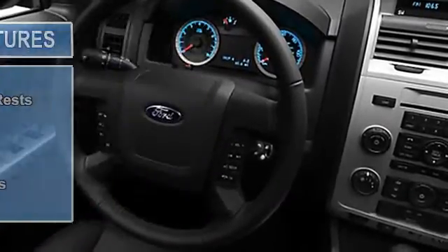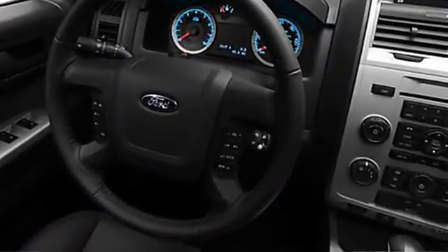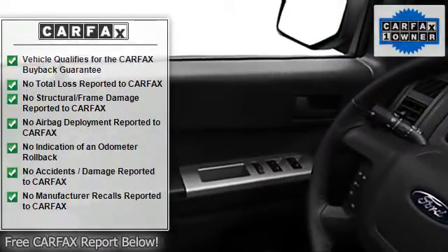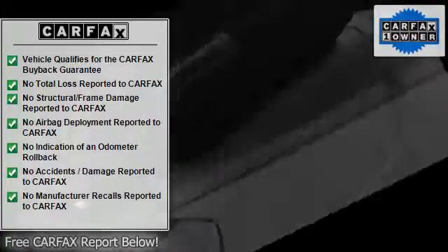Rear window wiper, RSC roll stability control, child safety locks, traction control system, auto express down window, anti-theft security system.